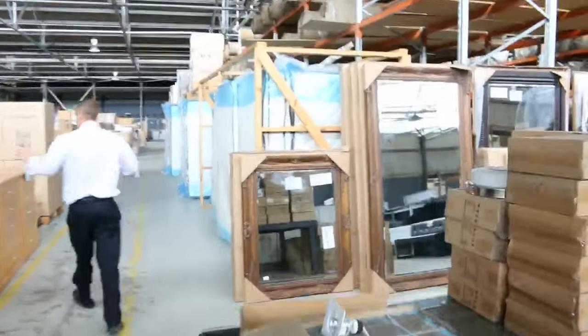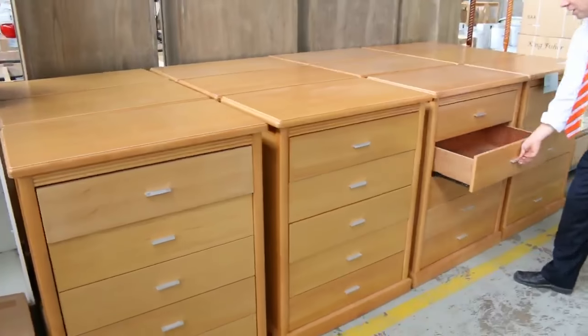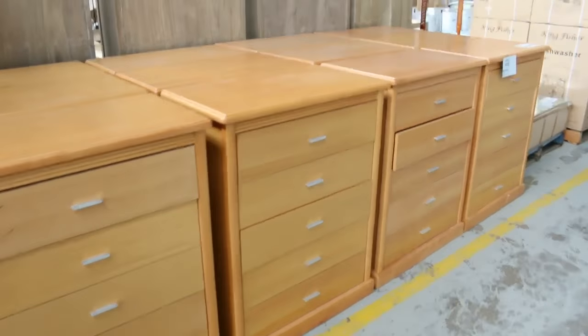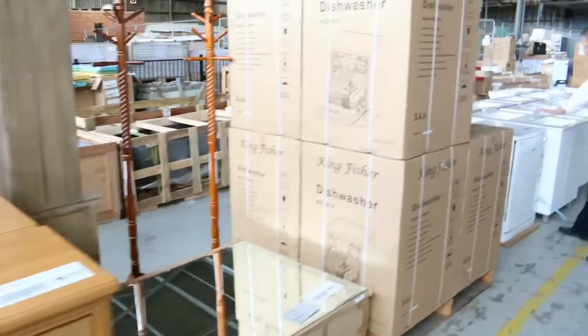Across the way, plenty of beautiful low boy drawers as well — have a look at those tall boy drawers. I reckon they're going to sell around that $40 mark, so that's good buying there.